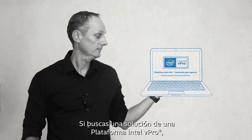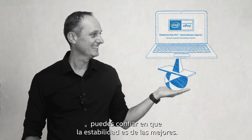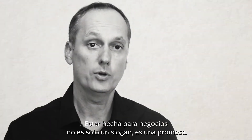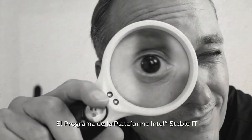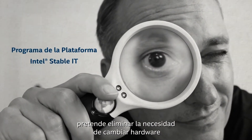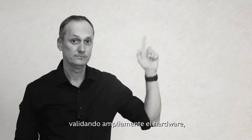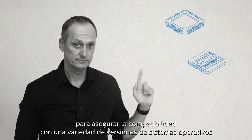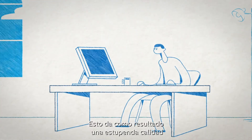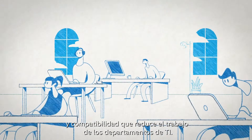Stability. If you're looking at an Intel vPro platform solution, then you can trust that stability is at its forefront. Being built for business isn't just a slogan — it's a promise. The Intel Stable IT platform program aims to remove the need for hardware changes throughout the building cycle for up to 15 months, extensively validating hardware to ensure compatibility with a variety of operating system versions. This delivers outstanding quality and compatibility that reduces the burden on IT departments.